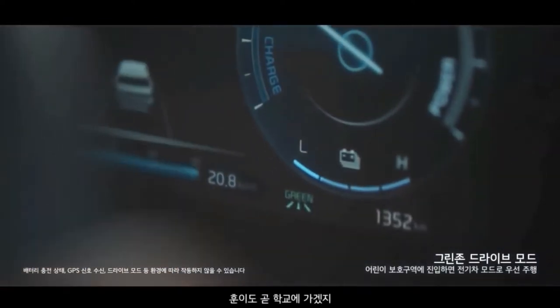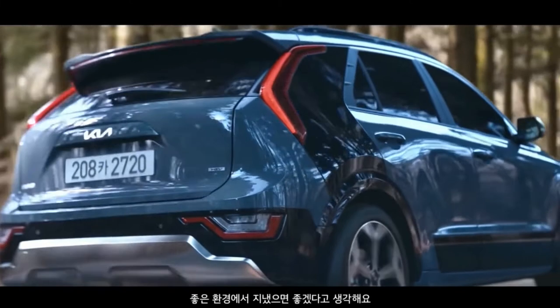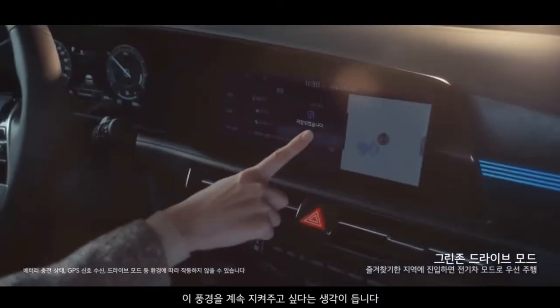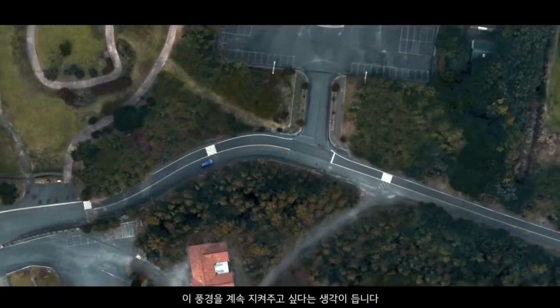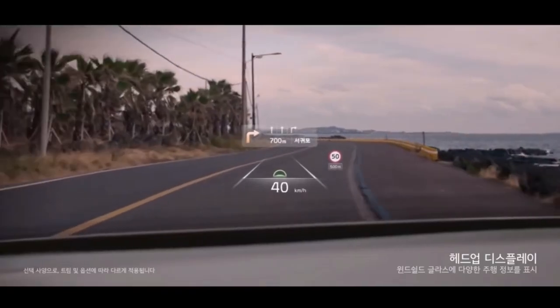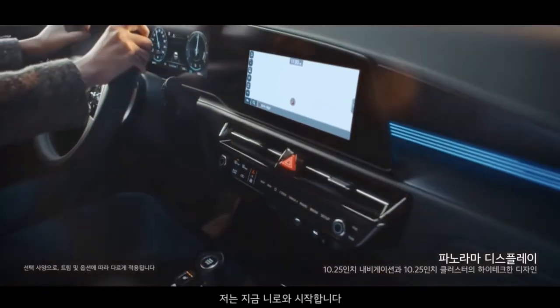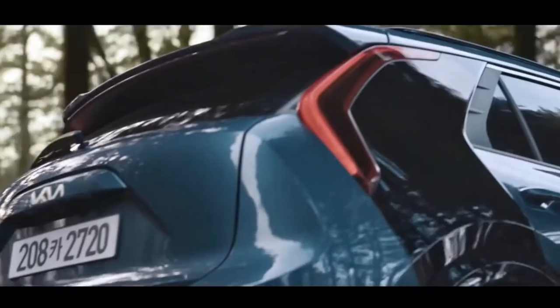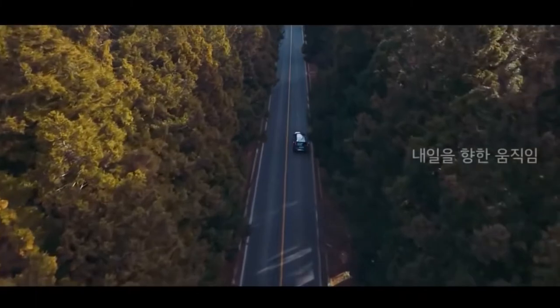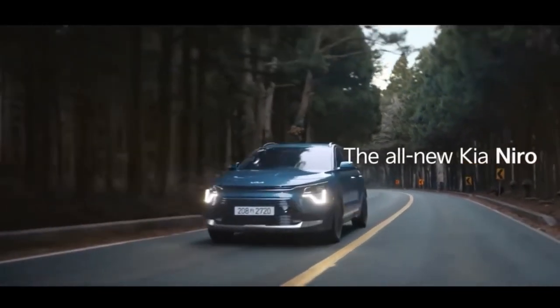At the front, the brand's trademark tiger face has evolved with a large lower intake and small upper grille separated by a full-width chrome strip. The LED headlights and running lights are housed in separate pods, with Kia claiming the running lights mimic a heartbeat. The main visual difference between the hybrid Niro and the fully electric e-Niro is a charge port integrated into the front fascia of the latter.